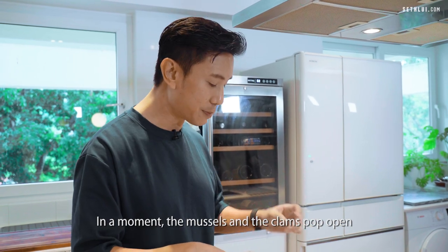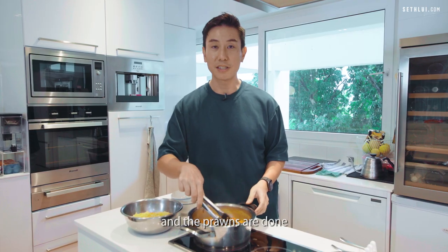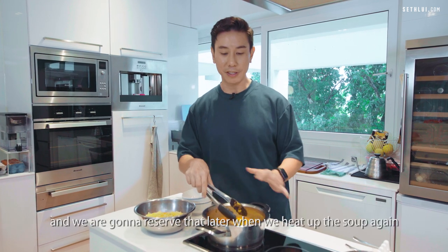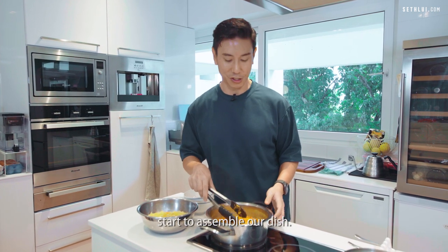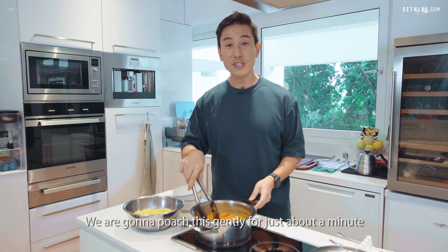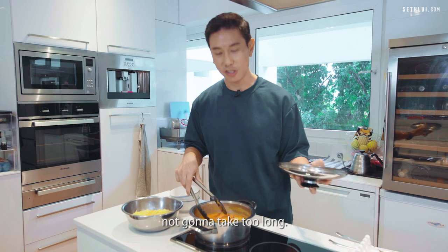In a moment, the mussels and the clams will pop open and the prawns will be done. We're going to fish them out and reserve them later as we heat up the soup again and start to assemble our dish. So I've added the clams and mussels together with the prawns — we're going to poach this gently for just about a minute.